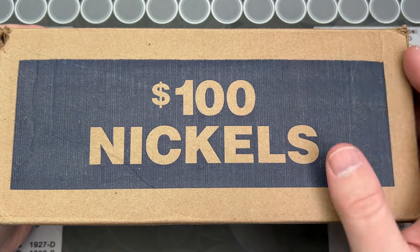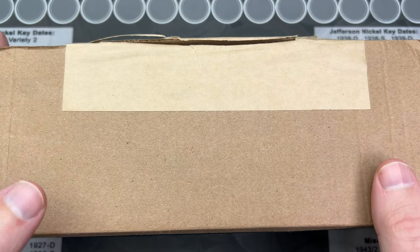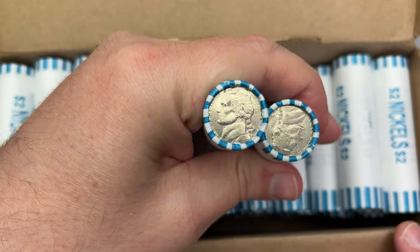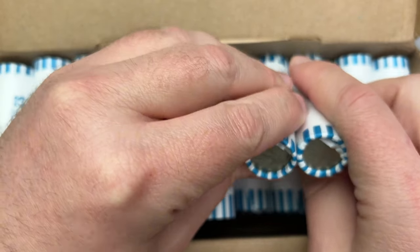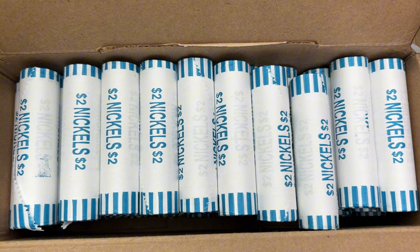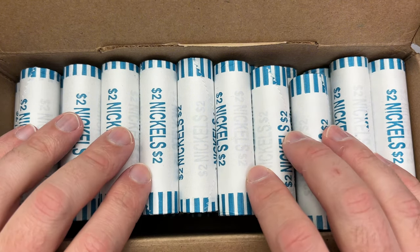Hello, welcome to a fun video where we're gonna hunt a box of nickels. I've got one of these sideways nickel boxes here that have the nickels on their side. These boxes usually aren't very nice to me, but I have found some really cool finds in them nonetheless. Let's get into this box to see what is on the inside of these rolls and if there are any really cool finds in here.